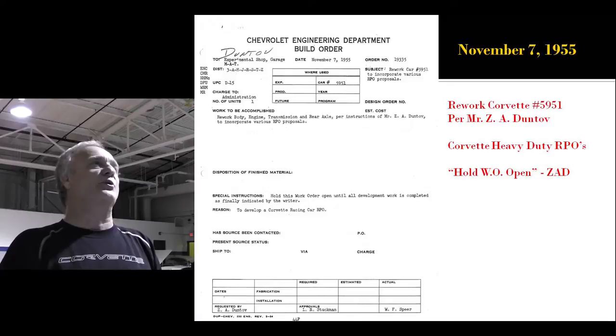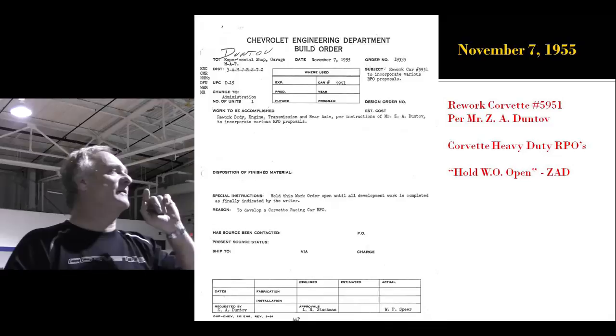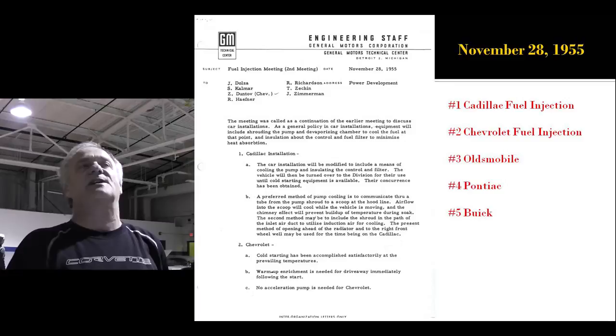Furthermore, we're going to rework 5951 per Mr. Duntov's approval. That's his favorite car, and we're going to put all the Corvette heavy-duty RPOs on it and hold his work order open until he says close it. That's going to be his Sebring car. This is the engineering letter that now establishes Cadillac as the number 1 rollout of fuel injection — Chevrolet is number 2, followed by Olds, Pontiac, and last Buick.